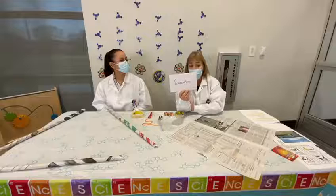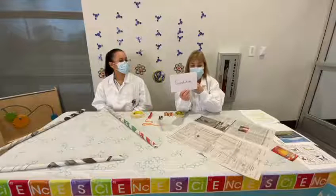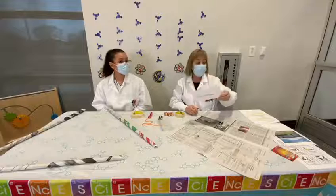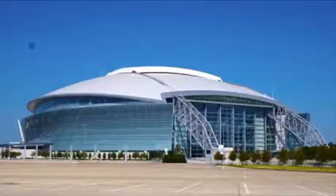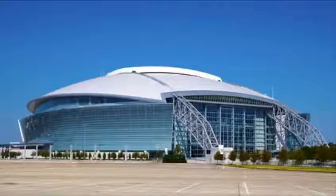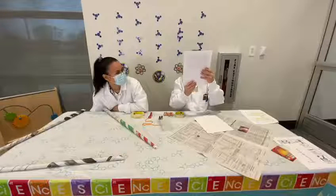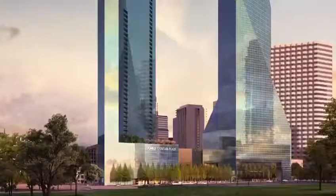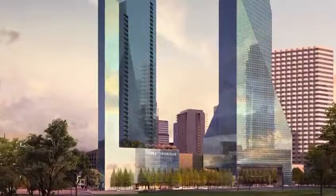I don't know if you've ever wondered about buildings. We have massive buildings in Dallas. I'm going to show you some pictures of a few of them that you might recognize. This is the AT&T Center, and notice that it's a dome shape. This is a really, really unique-looking building in downtown Dallas.